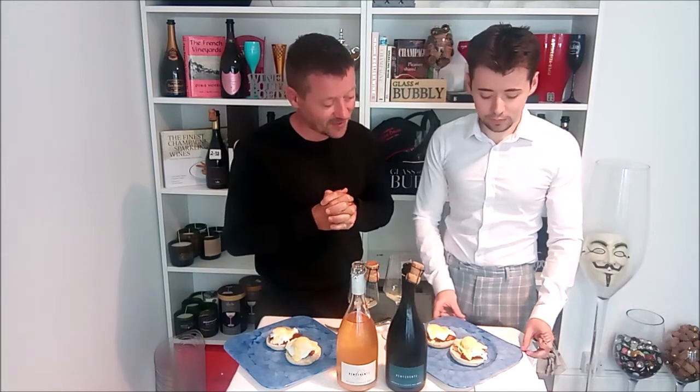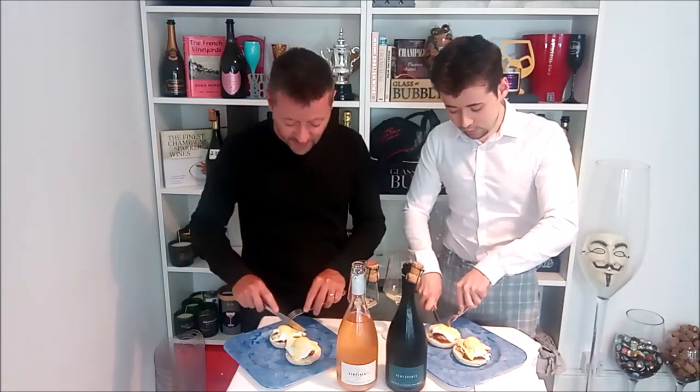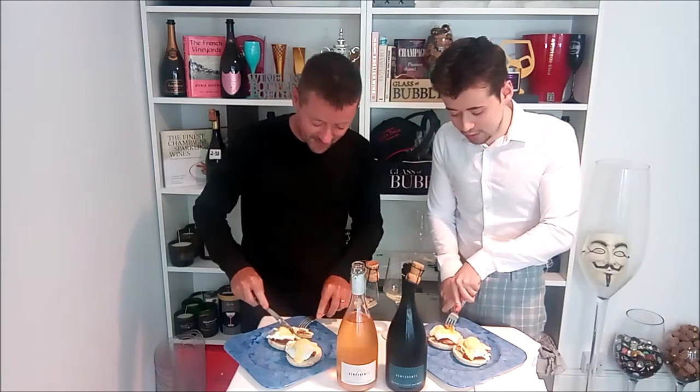The egg muffin we have here is an English muffin, Canadian bacon, a poached egg with hollandaise sauce on top. They look good, they smell good. I like those two stories — especially the Wall Street stockbroker. But who knows which one is true, if either are. Anyway, let's do the pairing. The first we're going to do is with the Par Dolce — the Venti Venti Par Dolce. And it's still got the lovely runny yolk in the middle.